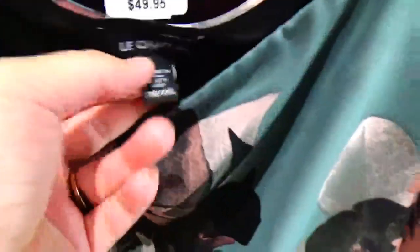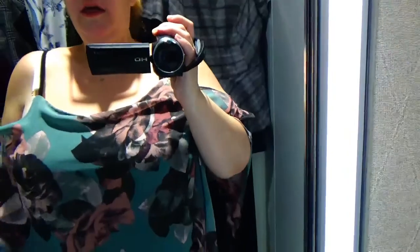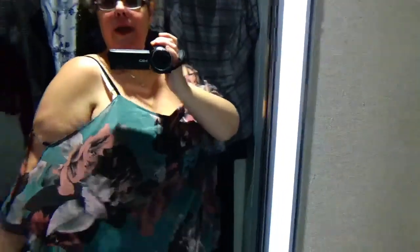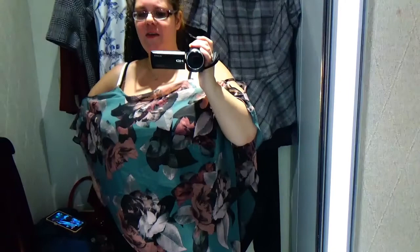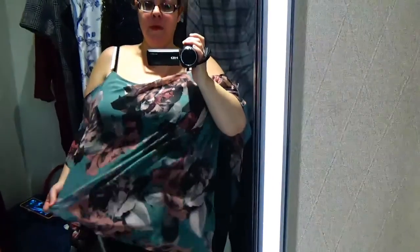The next one is more of a summery top, once again in an XXL at $70. This one's cute. If the straps were adjustable, it would probably fall better. You can see it's kind of gather-y, and it's got this really cute shoulder detail to hold it all together. It's just very flowy and it's really cute. I don't know if I'd pay $70 for it, but it's cute on.